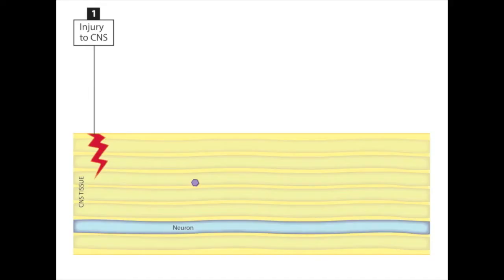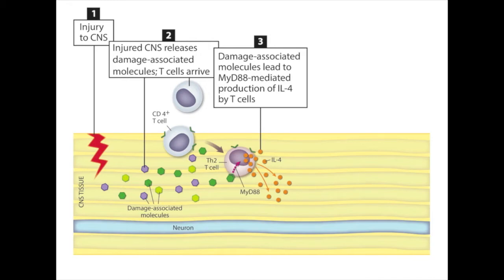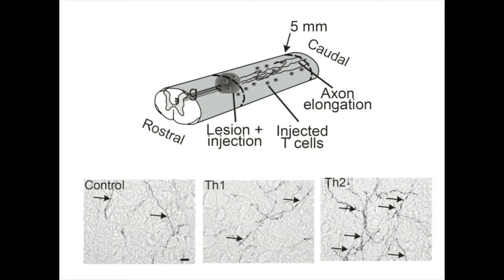As you have just heard from Jonathan Kipnis, it has been known for a long time that T cells can be found after a lesion — be it traumatic or other — in the central nervous system, at the site of the lesion itself. We could show that these T cells found there produce interleukin-4, and are thus T cells with a regulatory role skewed towards the so-called T helper 2 phenotype. We were then able to show that T cells producing interleukin-4 — the so-called TH2 cells — but not T helper 1 cells, which have a more pro-inflammatory role, were able to induce axon growth when transferred into the site of spinal cord injury.